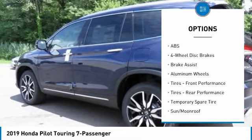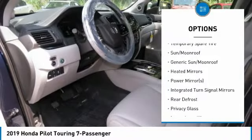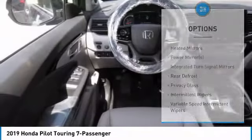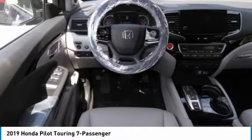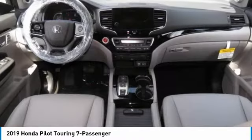Power liftgate, power passenger seat, anti-lock braking system, steering wheel audio controls, all-wheel drive, navigation system, leather-wrapped steering wheel, Bluetooth, power steering, adjustable steering wheel.